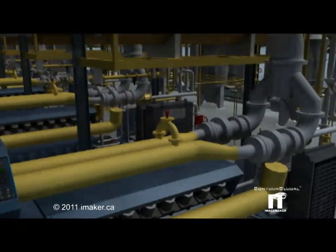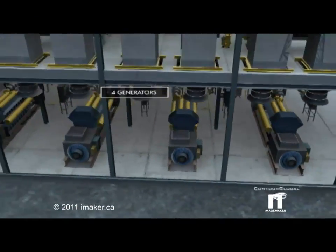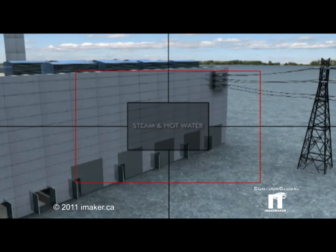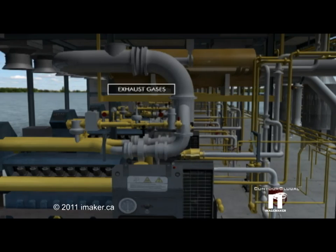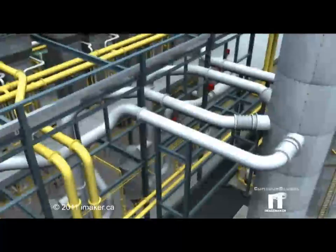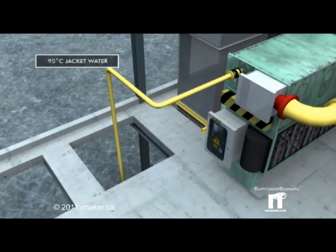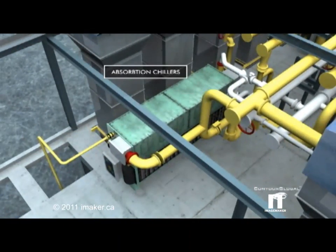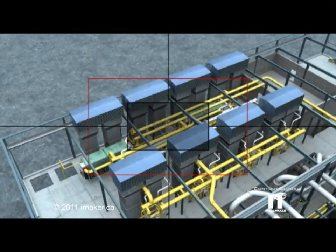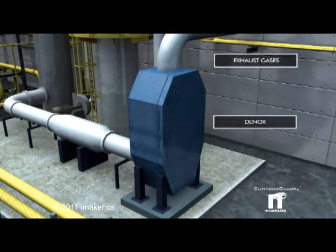Gas-fueled electric engines produce electricity to power the bottling plant. Hot exhaust engine gases are captured to produce hot water and steam used in the bottling process. Hot water also supplies absorption chillers for the bottling plant's chilled water needs. In addition, CO2 emissions are captured from the stack for commercial and industrial use.